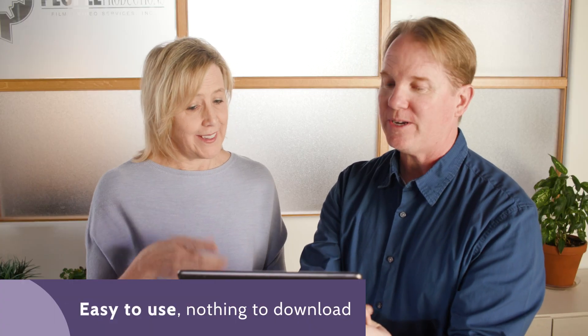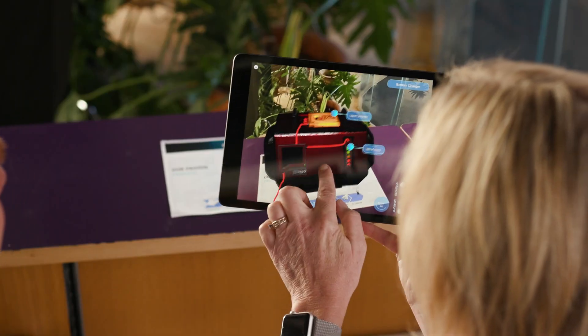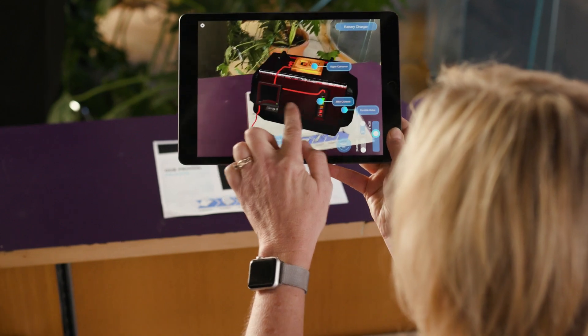It's easy — there's nothing to download. Our innovative AR approach works in web browsers and sales enablement platforms, and we can place it into the app stores or work with your MDM.